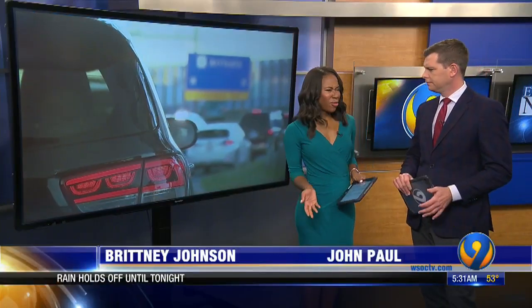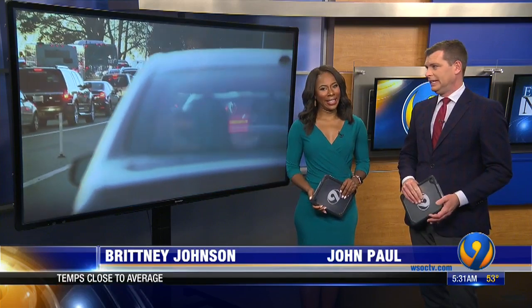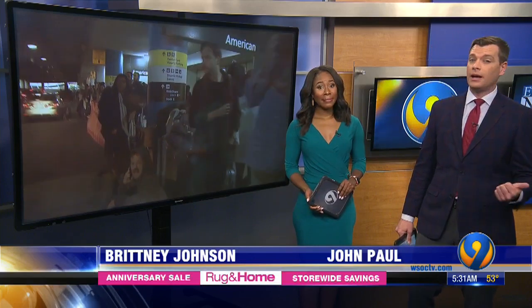Many of us call for an Uber or Lyft to pick us up from Charlotte Douglas Airport, and we know it can be a pretty big headache — it can be a mess sometimes. Last night, Charlotte City Council discussed some changes to try to ease the burden on riders and drivers.